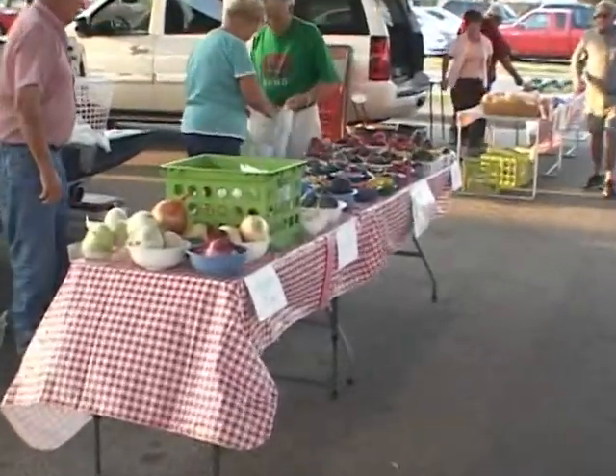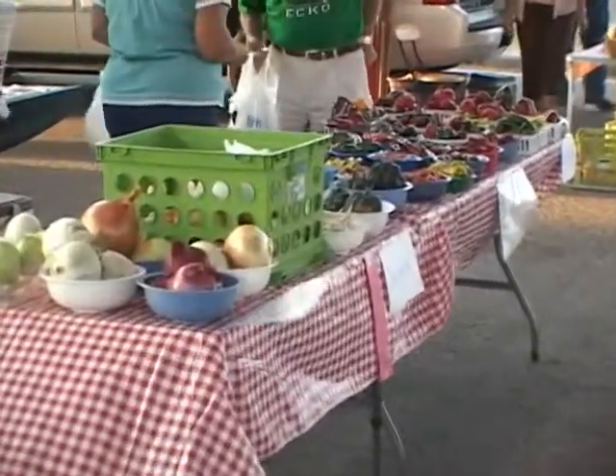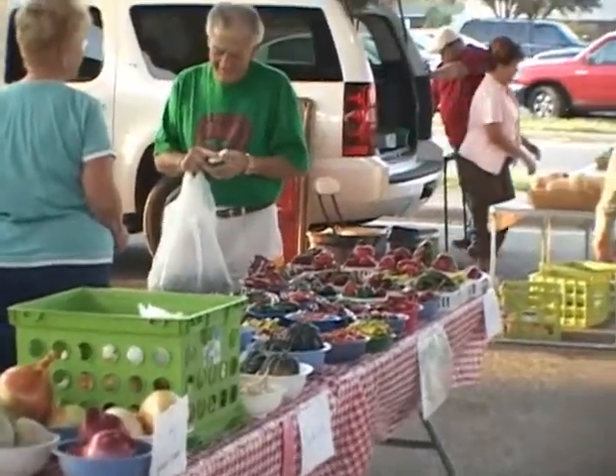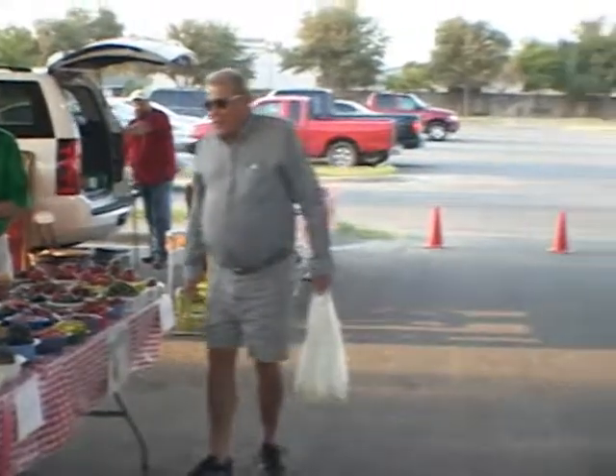They're out of season already this year, but if you want homegrown tomatoes, you better get here before 7:30, because those go really quickly, as do the watermelons, whenever the watermelons and cantaloupe are in season. They've also had instances here where they've had eggs from chickens, and they have chickens and guineas and peacocks for sale here at various times through the year.